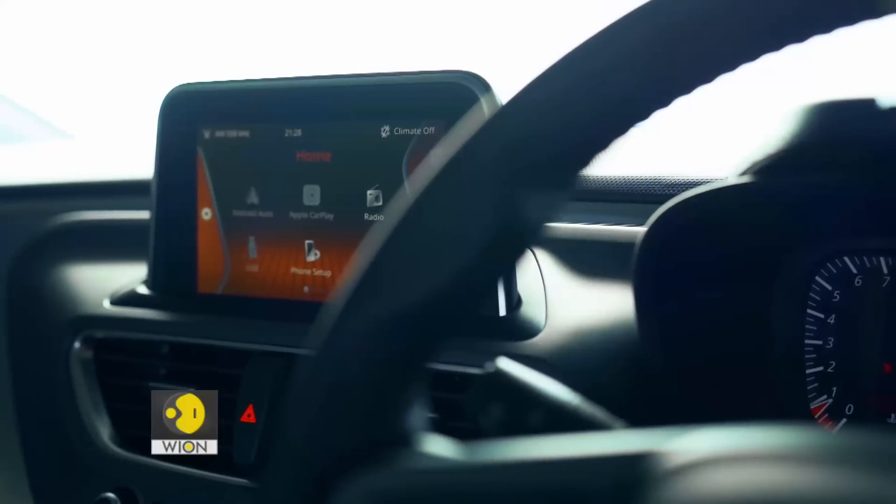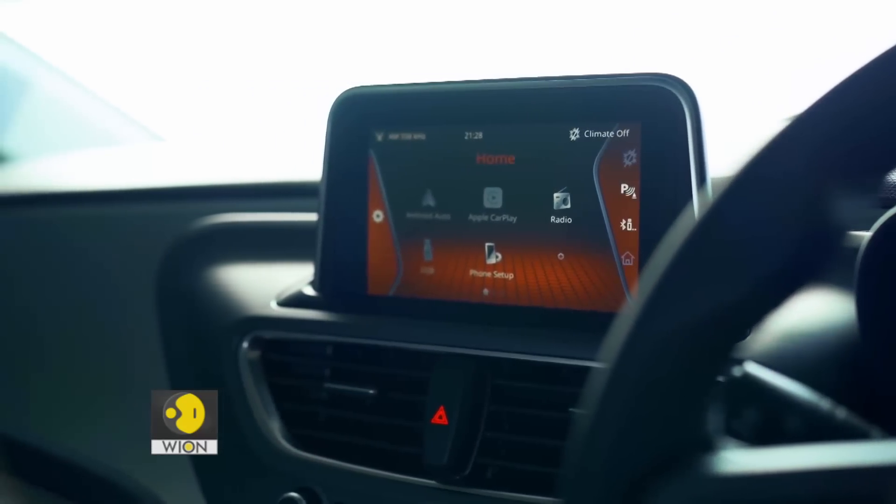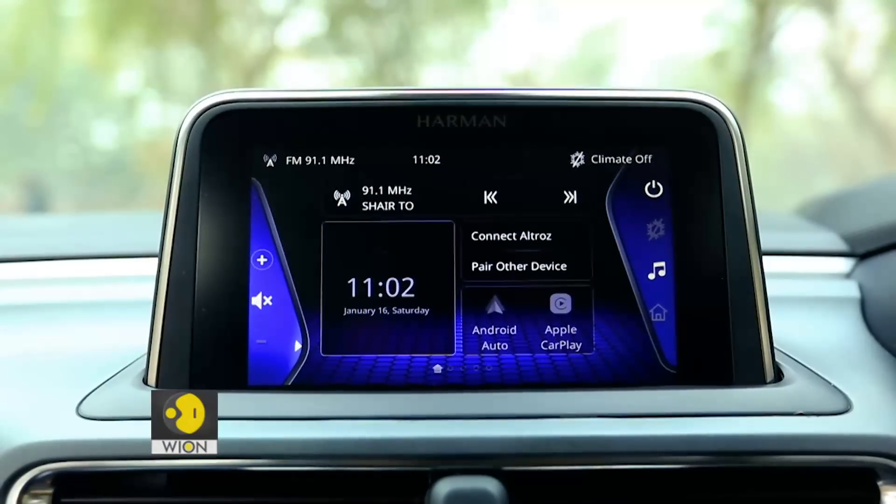Apart from all this, there is one thing that really disappoints me — the screen right in the middle. It is angled towards the co-passenger, not towards the driver like most do, and it's not really comparable to the rivals in the segment.